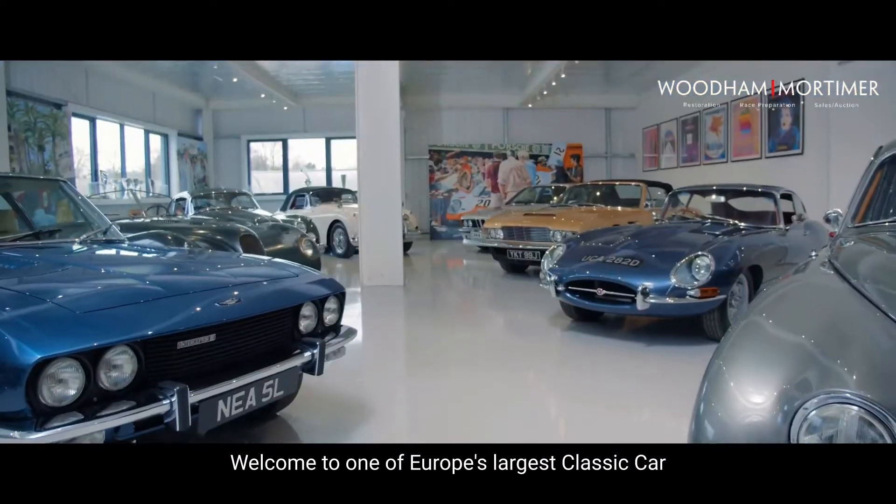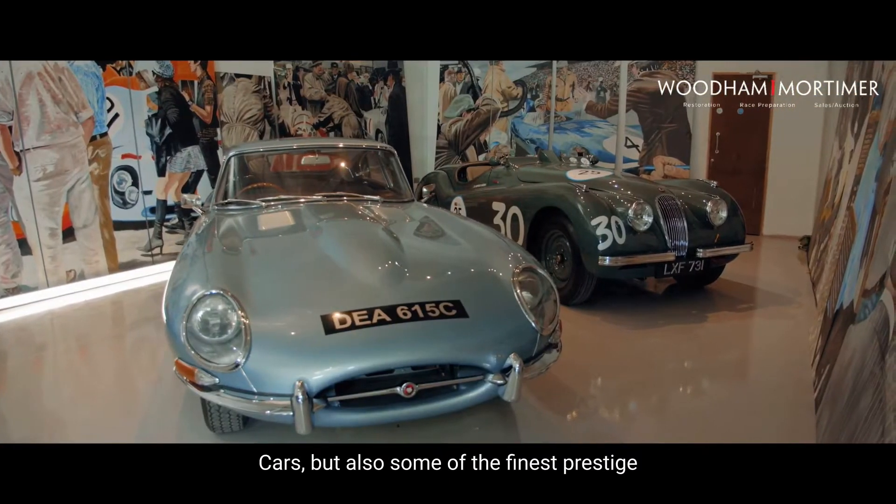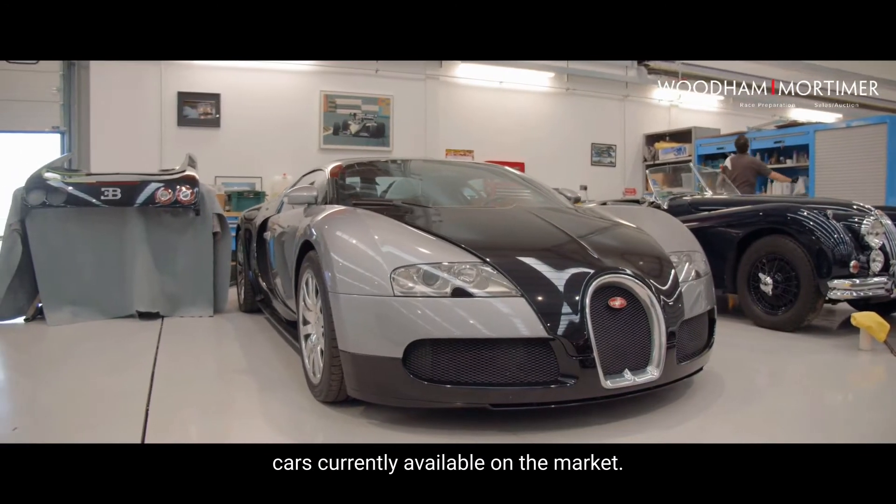Welcome to one of Europe's largest classic car dealerships, where customers can find not only classic cars, but also some of the finest prestige cars currently available on the market.